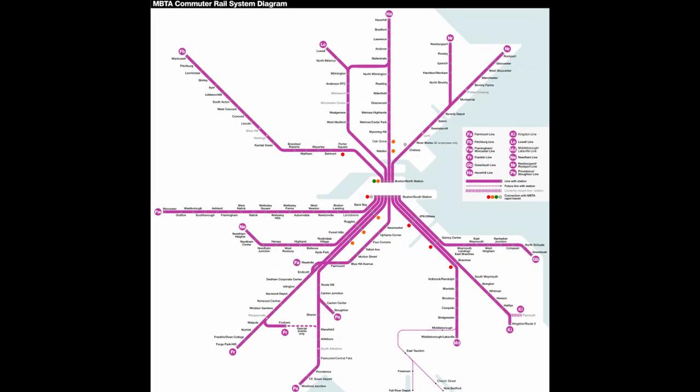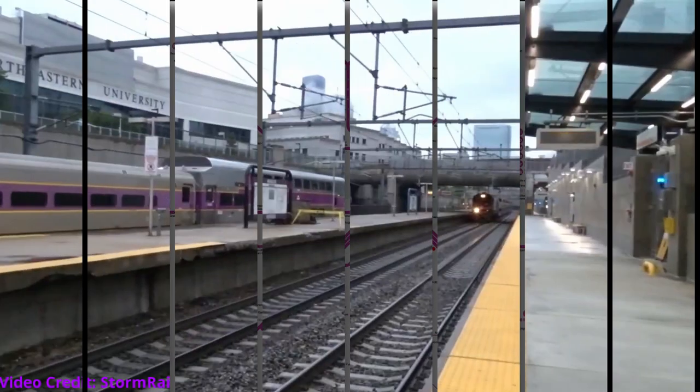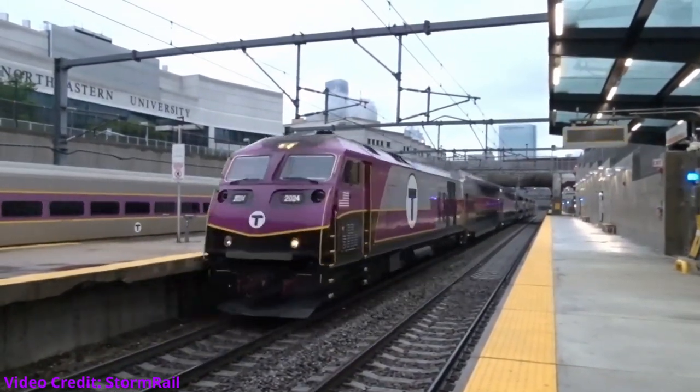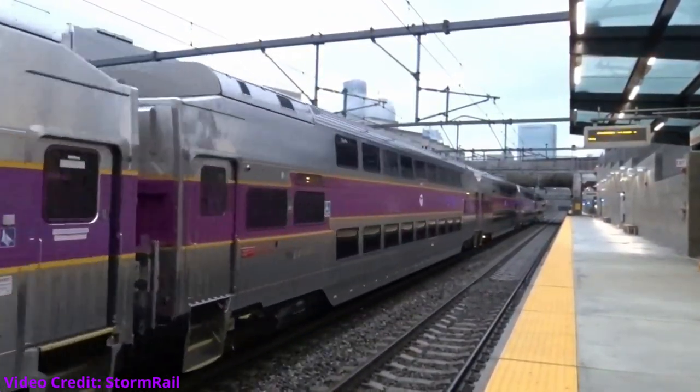Therefore, we're shipping up to Boston where we'll be reviewing the Massachusetts Bay Transit Authority, also known as the MBTA. Just like the last two railroads in this series, this agency also operates other forms of public transit in the greater metropolitan region, including streetcars, subways, buses, boats, and of course, commuter rail.